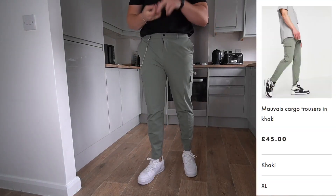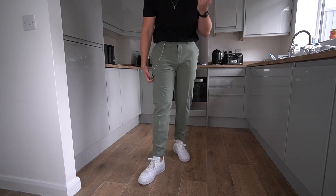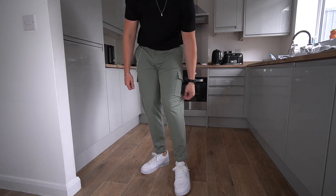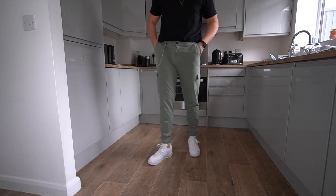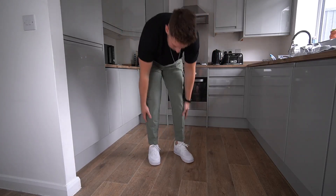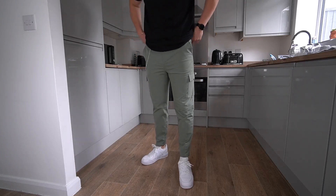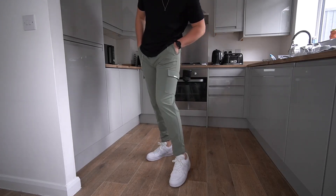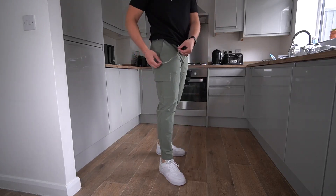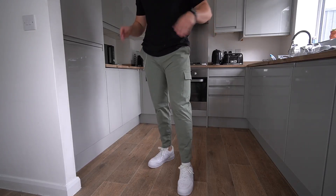You might have seen these ones on the channel before — a few weeks back I did a Mauvais haul but I didn't try the 36, which is an extra large in this colour, so I thought I'd get them involved. And this material is just unbelievable. I don't know what sort of blend it is — I think it might be nylon and elastane, but it's a ridiculous material. Such high quality. The 36 is a little bit baggier throughout the legs so it's not as tapered, but it's a very nice fit. I like the colour of these as well — a pastel green, like military green. There's no cuff at the bottom which makes them a little bit smarter. They definitely still are a cargo pant though, and we've also got the chain on as well. The material is what makes these — the material is top-notch.